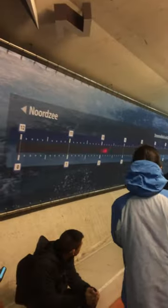On the screen over there you can see a red dot going from the North Sea into the Eastern Scheldt, and this is the current speed of the water.